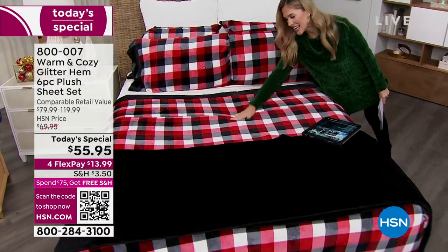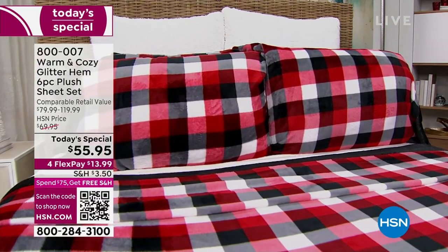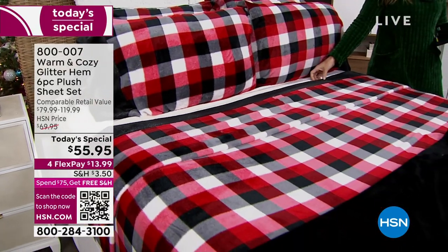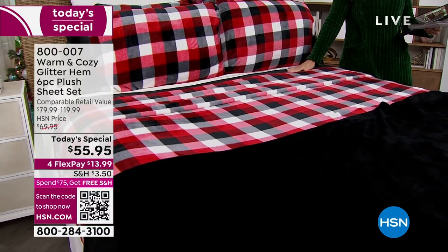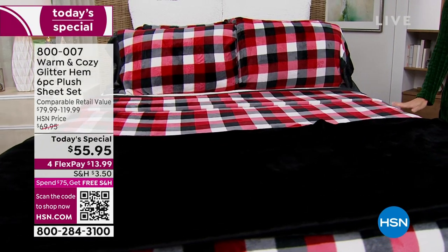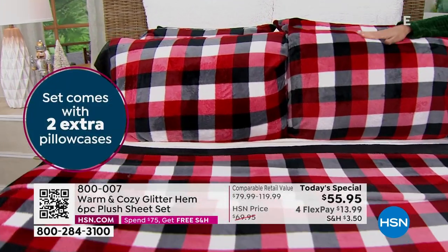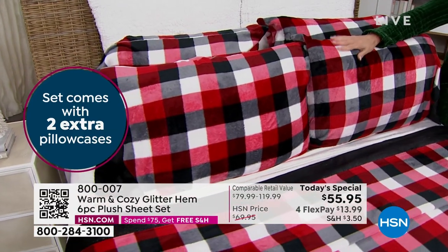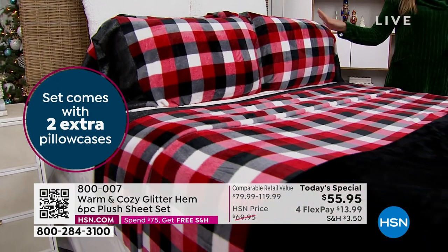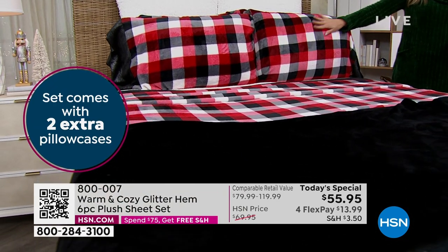Did somebody say snuggle season? So back after a long-awaited two-year wait, we have this plush sheet set in new colors and it has this gorgeous glitter hem to it. For the first time, we are not doing a four-piece collection but a six-piece collection. So you're getting a fitted sheet, a flat sheet, not two pillowcases but four incredibly plush, soft, cozy, warm, delicious pillowcases in any size of your choice. If you choose the twin or twin XL, you will get two pillowcases — that's double. So we're giving you the bonus pillowcases. You're going to add a touch of holiday cheer but lots of incredible warmth.